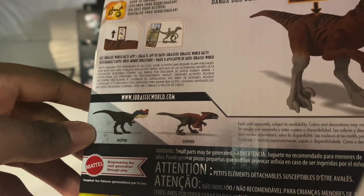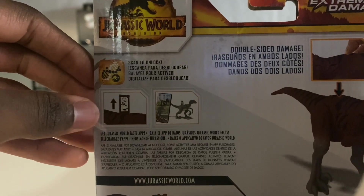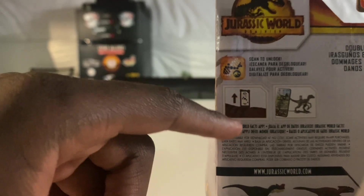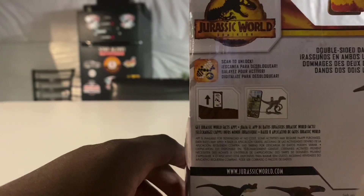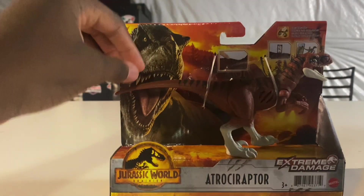Just to let you guys know, if my voice sounds a little different, I am sick - I have a little bit of a cold right now. On the back of the packaging there's a scan tag, the Mattel logo, Extreme Damage logo, and the Atrosiraptor name. That's pretty much it for the packaging, so let's take a closer look at the figure.